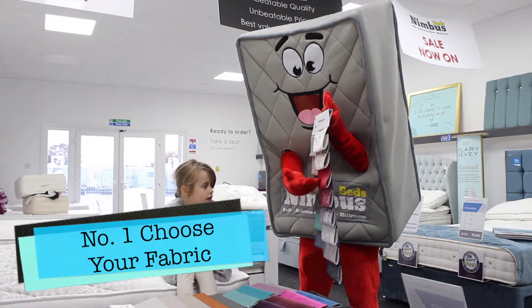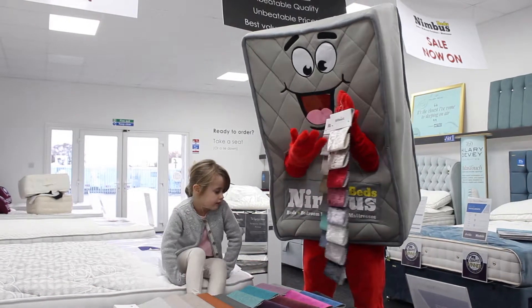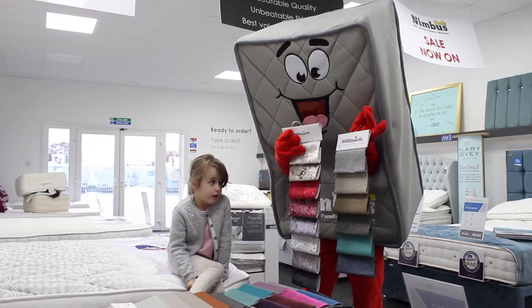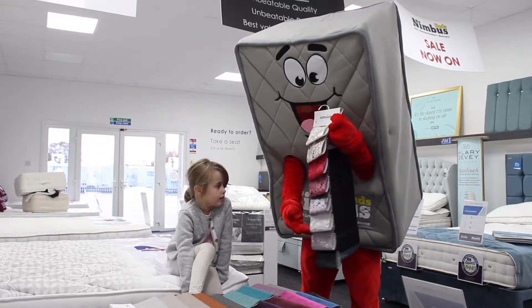Choose your fabric. For your complete comfort and pleasure to the eye, your custom made bed can be wrapped in a fabric of your choice. Our exquisite fabric range includes the ever popular crushed velvet, wools, naples, and even full suede and leather match.